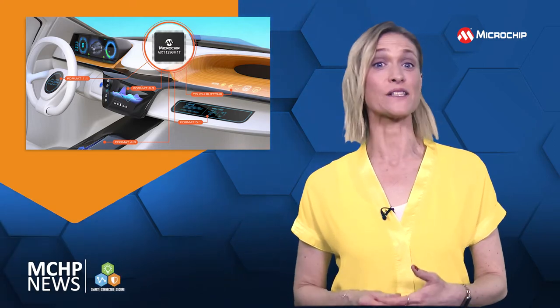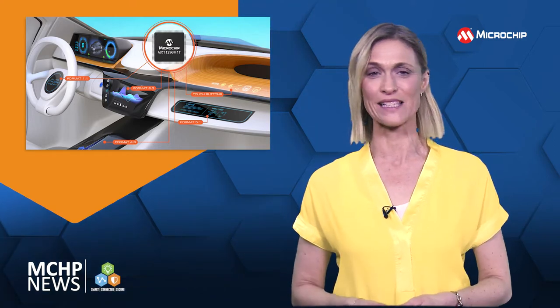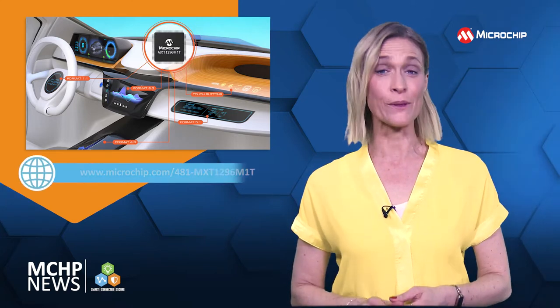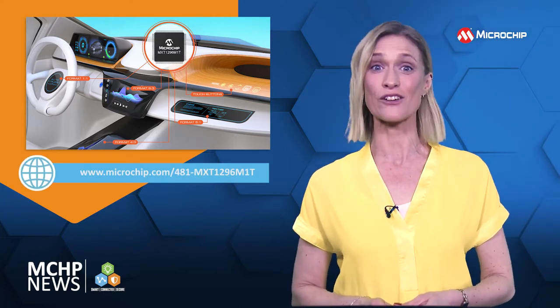If you're looking for an automotive touchscreen controller that supports various display formats as well as additional functional safety features, you need the most versatile MaxTouch touchscreen controller.